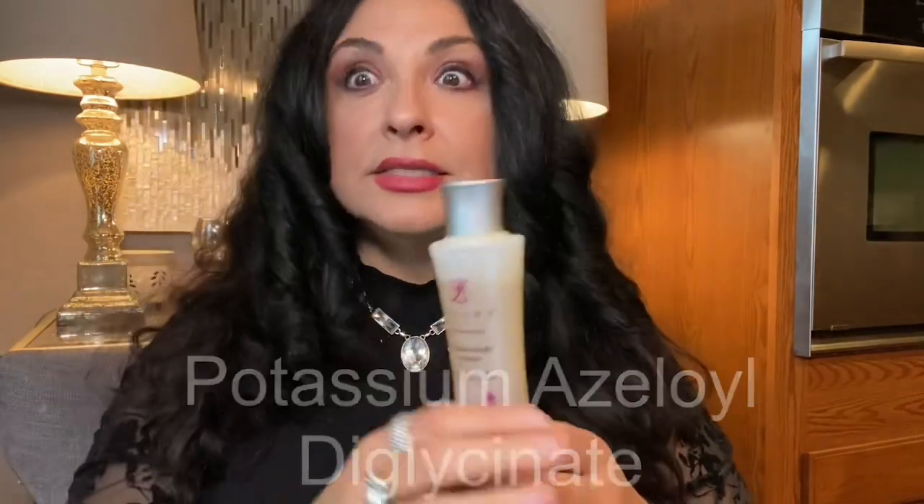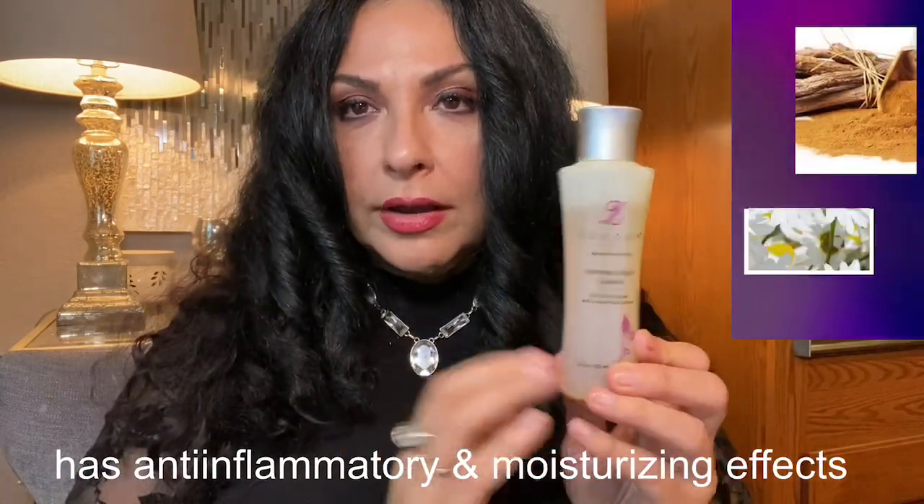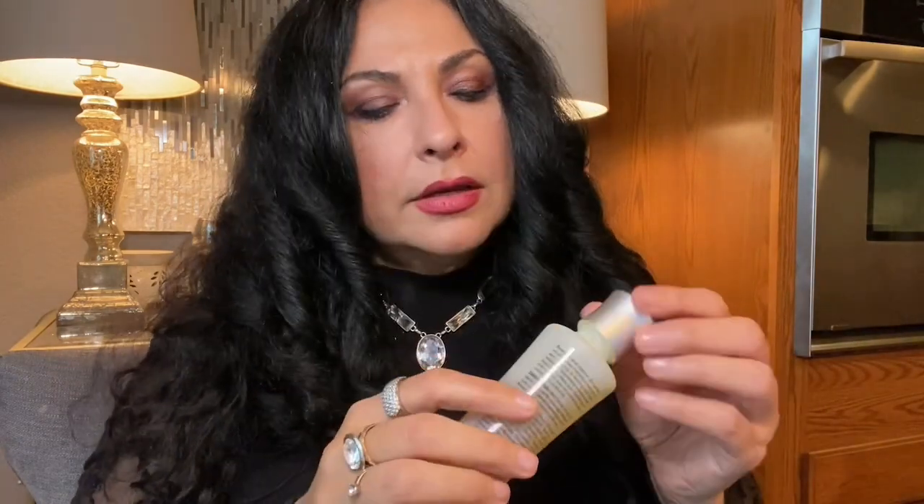It also has ingredients that help combat redness on the skin. A lot of us deal with redness, and azelaic acid and potassium azelaoyl diglycinate — which is kind of like a cousin to azelaic acid — are included specifically for that. The cleanser also contains an aromatic extract and basil oil, so it's the combination of basil and licorice that makes it so appealing and sweet-smelling.